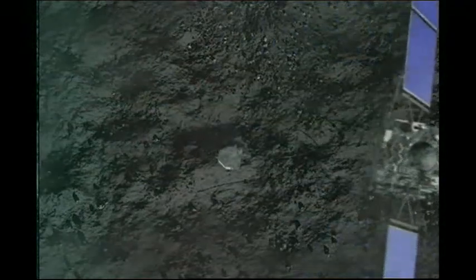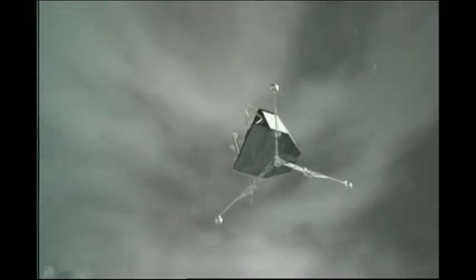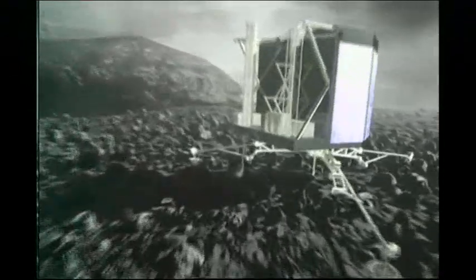If the landing is successful, the probe will take samples and analyse them to see if comets are made of the same stuff that kick-started life on Earth.